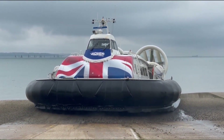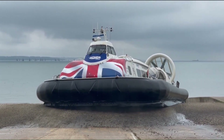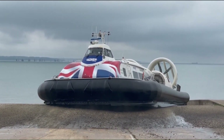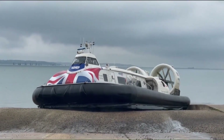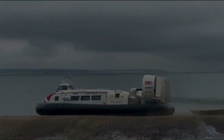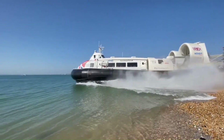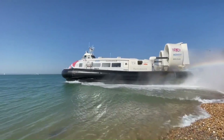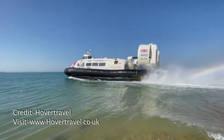The Griffin Hoverwork 12,000 TD can operate in various conditions, including water, mud, snow, and land, making it suitable for a wide range of applications. It is also designed to minimize its environmental footprint with efficient engines and advanced propulsion systems, making it a game-changer in the hovercraft industry.